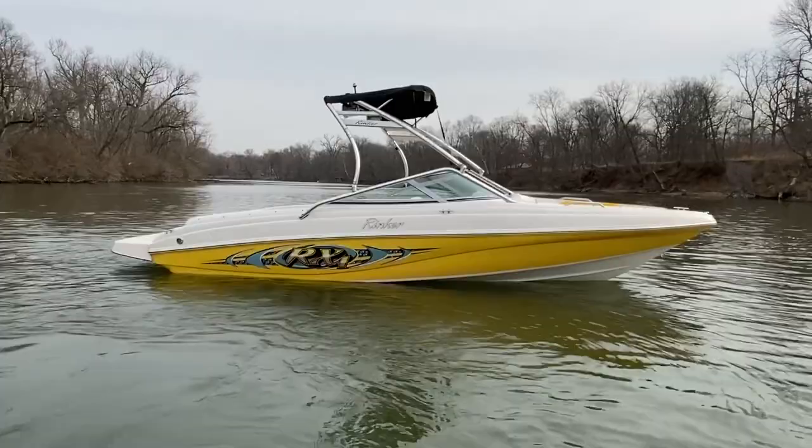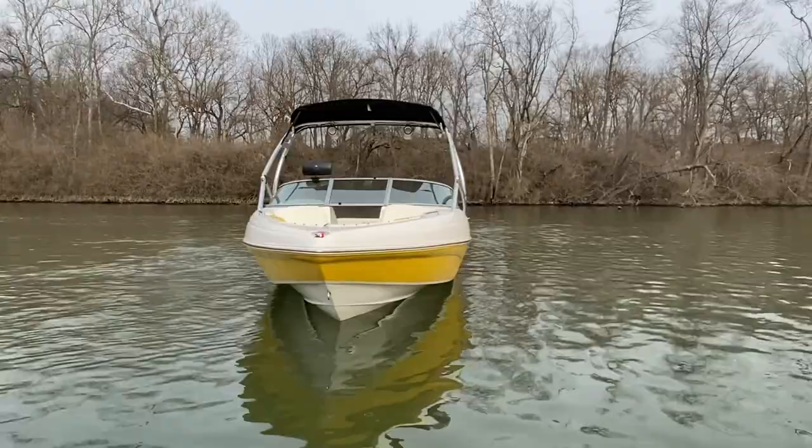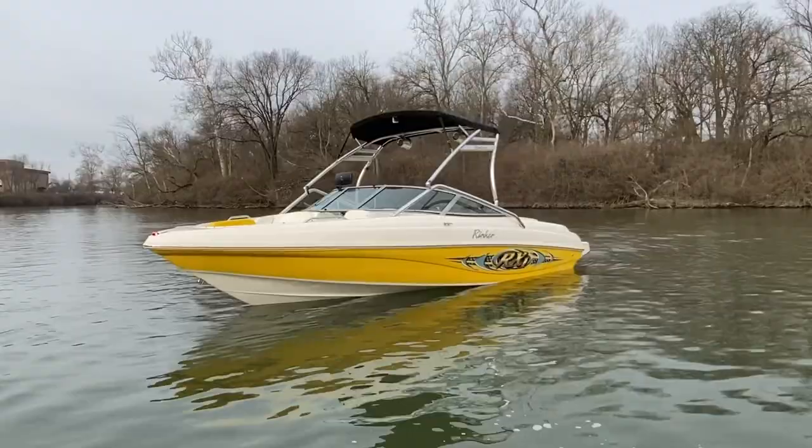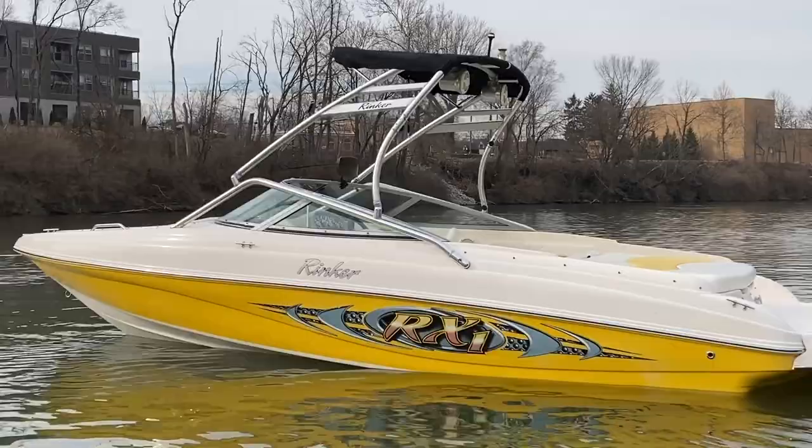2004 Rinker RX1 — it's a 21-foot I/O from Rinker. The RX1 package is the tower and graphics package. It's in a white hull and white deck, kind of a cream white, and it has that big yellow main stripe. The tower is nice and solid, flows with the windshield lines nicely, with a little embossed Rinker logo at the top.